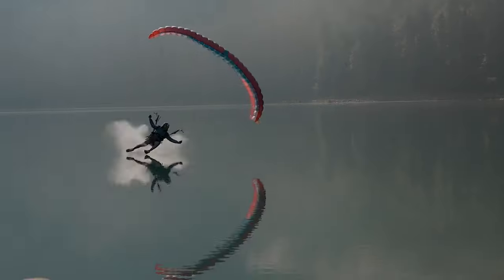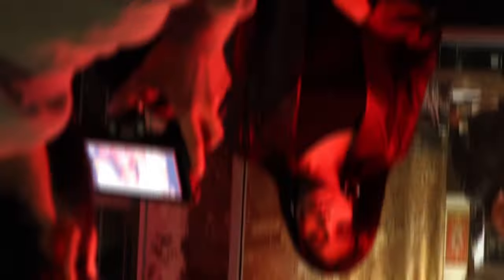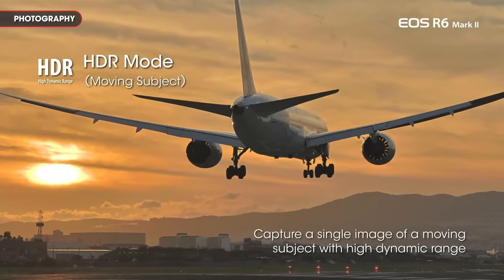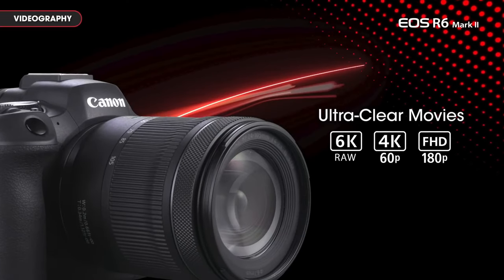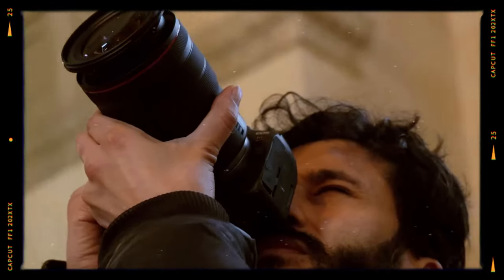When it comes to videography, the R6 Mark II delivers 4K resolution recording at 60fps, with 10-bit color depth and C-Log support, giving users a broad spectrum for color correction and post-processing. The camera's ergonomic design ensures comfortable use even during long shooting sessions.